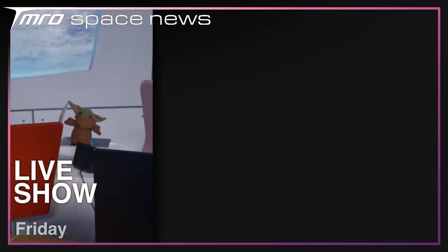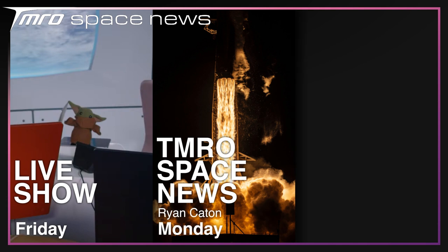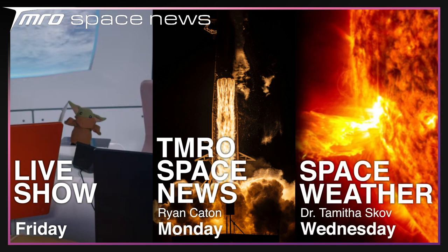For more details on this week's space weather, including how that coronal hole with the fast solar wind could affect you, come check out my channel or see me at spaceweatherwoman.com.